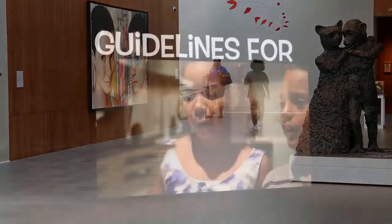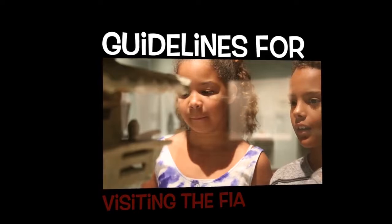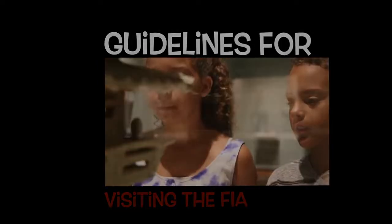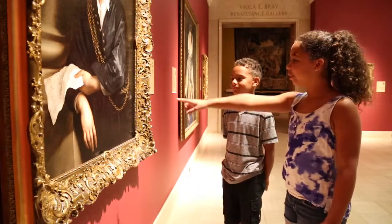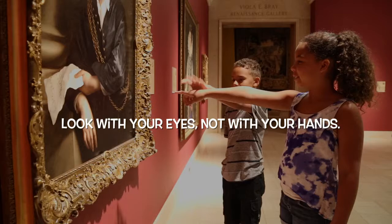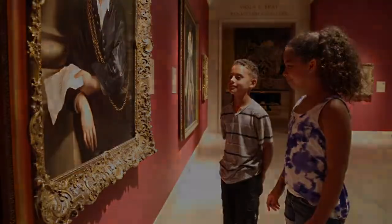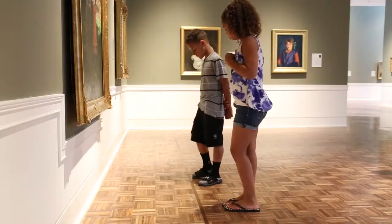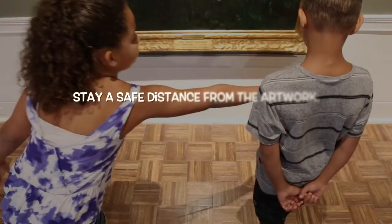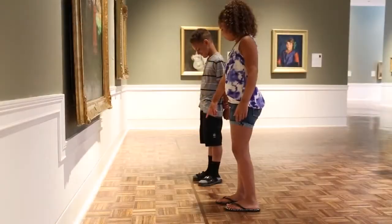While you are at the FIA, we ask that you help all of us stay safe and keep the art looking its best by following these guidelines. Look with your eyes and not with your hands. We all have natural oil and salt on our skin that is left on everything we touch. Fingerprints attract dust and dirt, and over time they can damage works of art. Stay a safe distance from the artwork. If there is a line on the floor in front of an artwork, stay behind it.